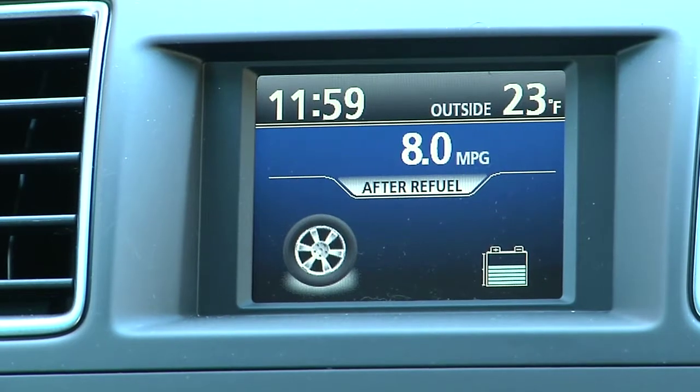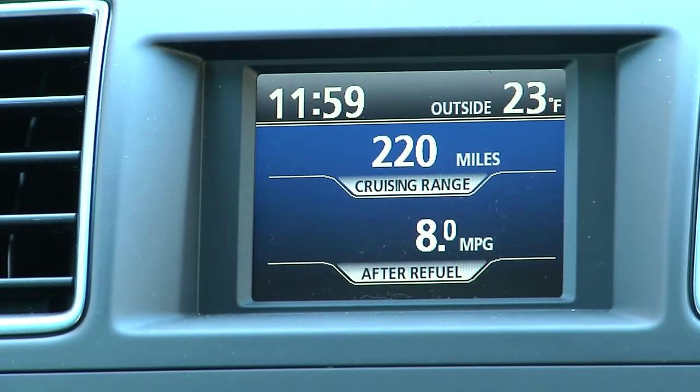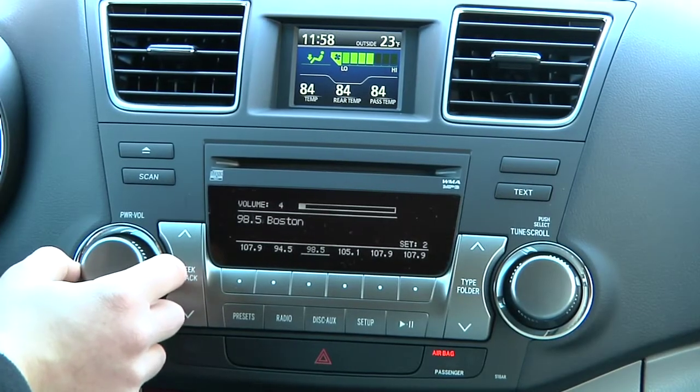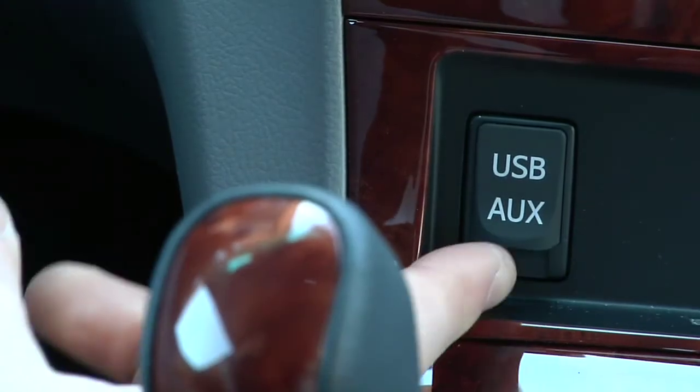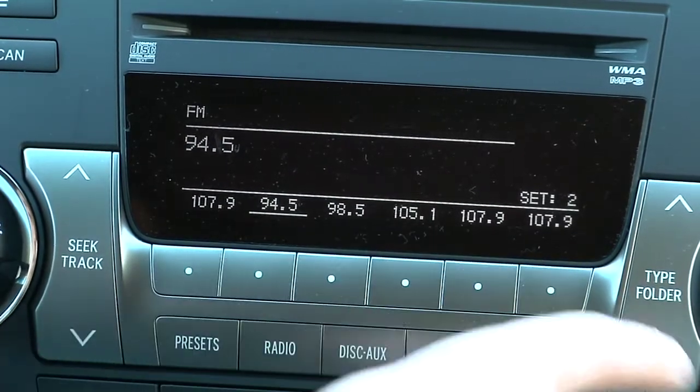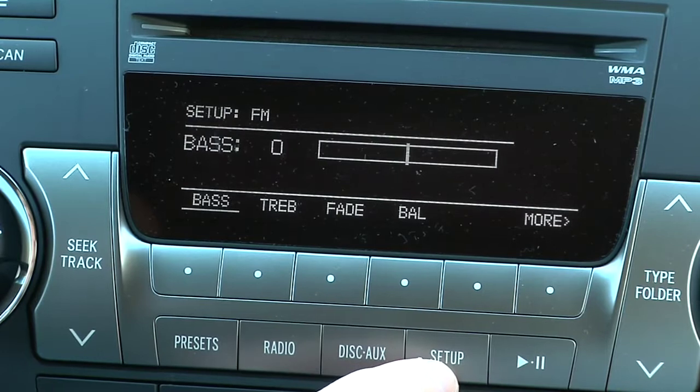Up front, the driver can monitor the hybrid system via a display located atop the center stack. Below that sits the standard six-speaker stereo with iPod connectivity and auxiliary audio inputs. Our test model came with the available nine-speaker Harman Kardon stereo with six-disc in-dash CD changer.